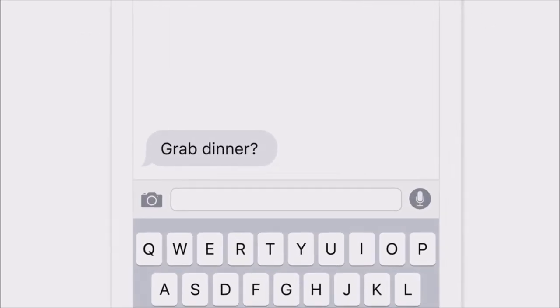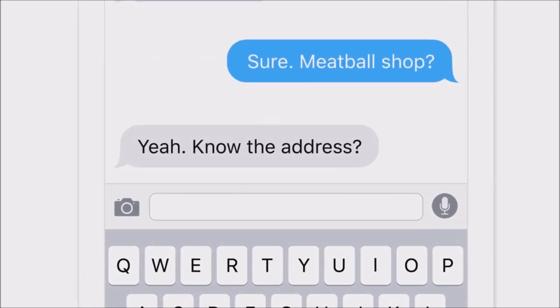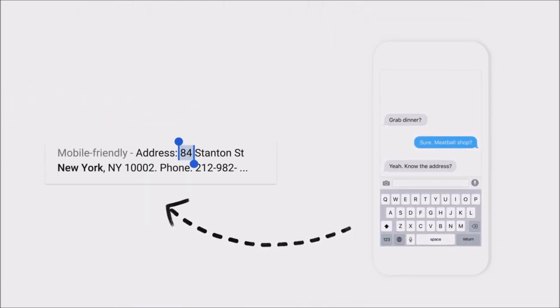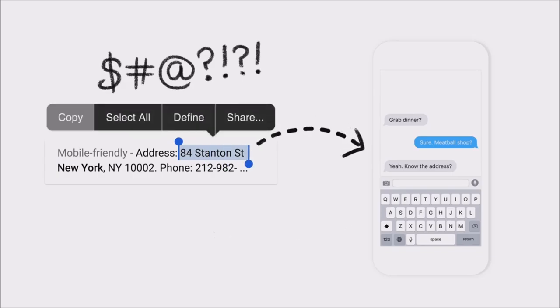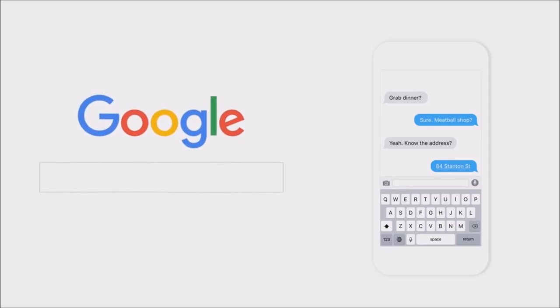Think about how much time we spend on our phones doing things like this. You and your friend are grabbing dinner and you're trying to remember the address for the meatball shop. So you switch to a totally different app, search the meatball shop, find the address and copy it. You switch back, paste it, and finally hit send. We do this a lot — switch apps, search, and switch back.